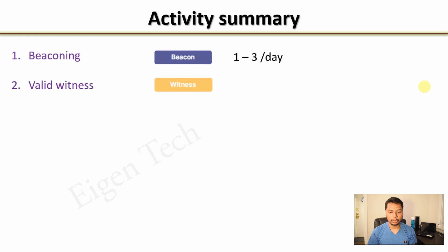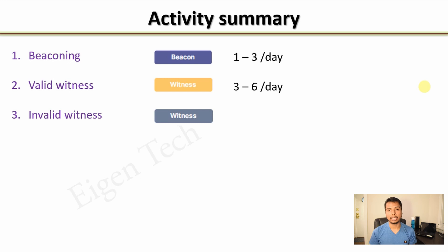The second activity is valid witness. When some other hotspot sends a beacon signal and my hotspot receives and validates that signal, it's called a valid witness. It happens three to six times per day for mine, depending on the density of hotspots around yours. Then there is invalid witness — the same thing but the witness is not validated. This can happen for two reasons: the hotspot is very far away so the signal is too weak, or it is very close — within 300 meters — so the witness won't be validated. It happens about one to two times a day for mine because I have two hotspots nearby.